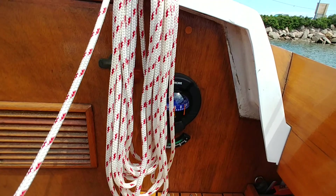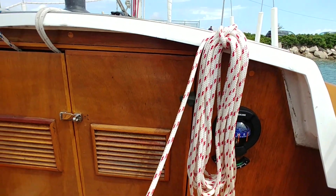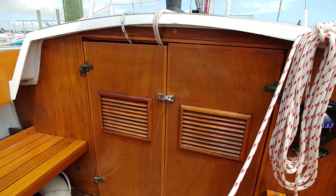Nice bulkhead-mounted compass. The sheets and halyards are all relatively new and in great shape.